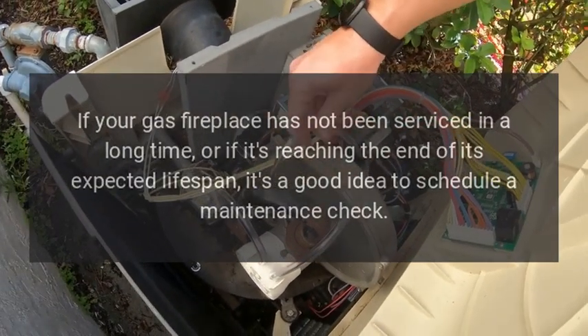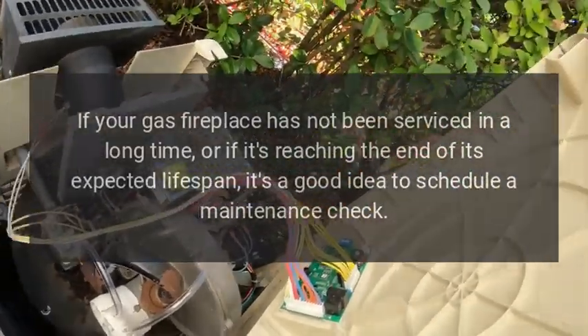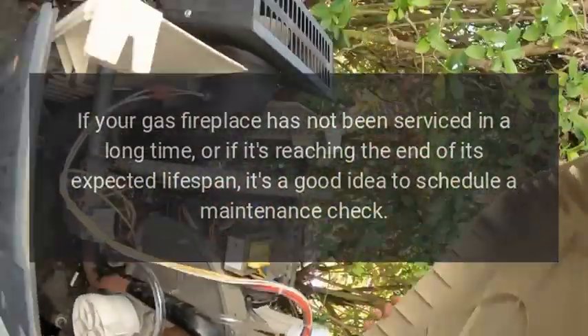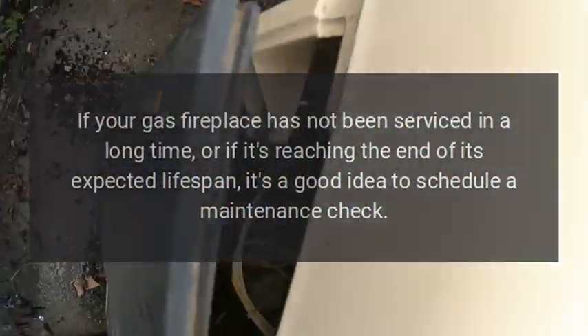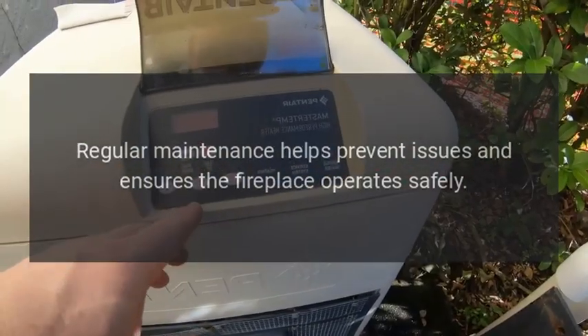Aging or lack of recent maintenance: if your gas fireplace has not been serviced in a long time, or if it's reaching the end of its expected lifespan, it's a good idea to schedule a maintenance check. Regular maintenance helps prevent issues and ensures the fireplace operates safely.